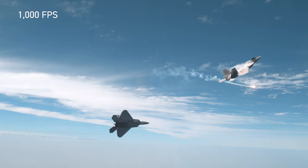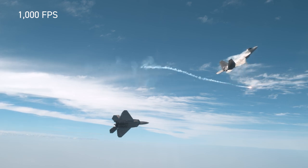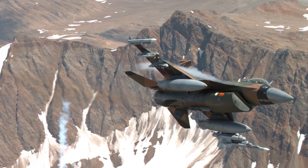Vasquez's next mission is to image a jet as it breaks the sound barrier, a project that would inform future aircraft design.